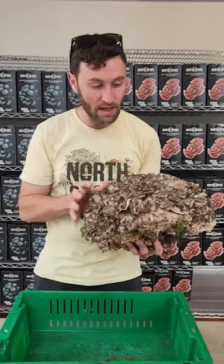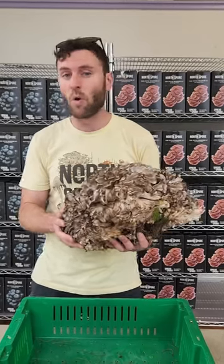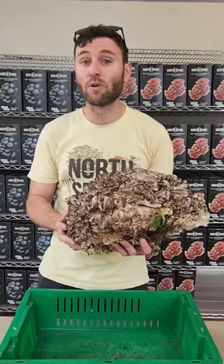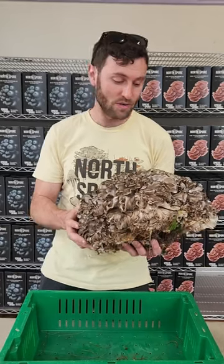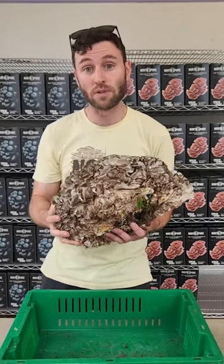They're not going to be slimy. And if you look underneath, they're going to have a pore surface. These are going to grow almost exclusively at the base of older oak trees. You want to look for those hundred-year-old oaks, those 200-year-old oaks. These are among the most prized wild mushrooms of the fall.